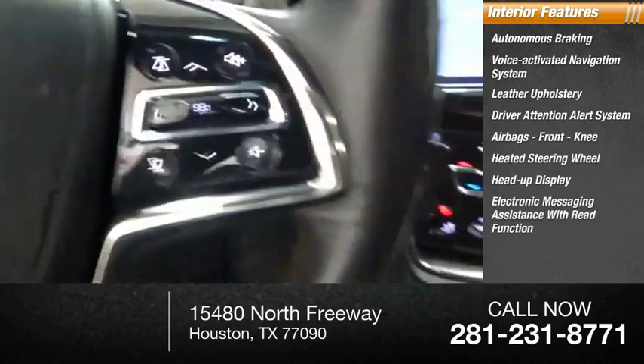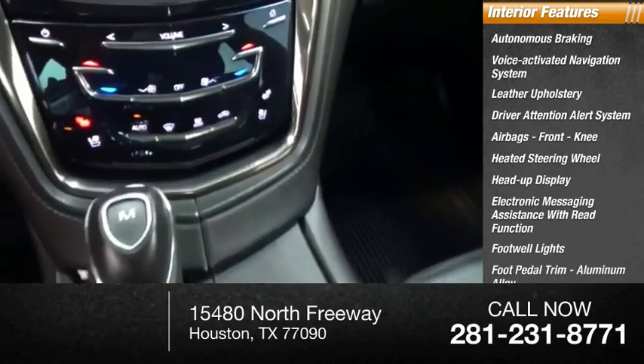Electronic messaging assistance with read function, footwell lights, foot pedal trim, aluminum alloy.